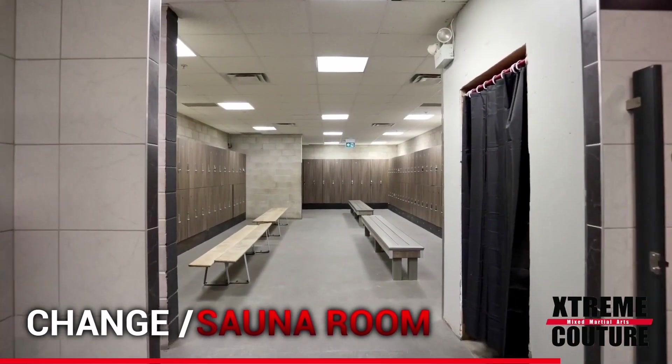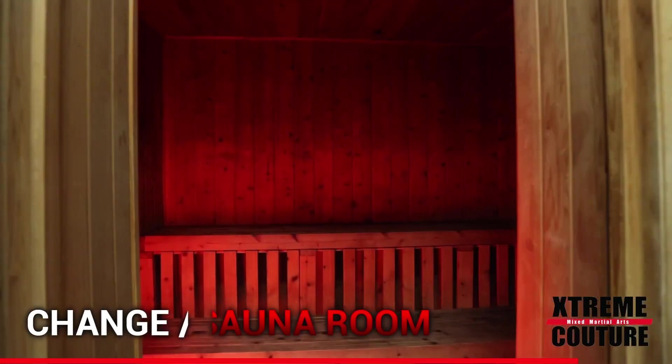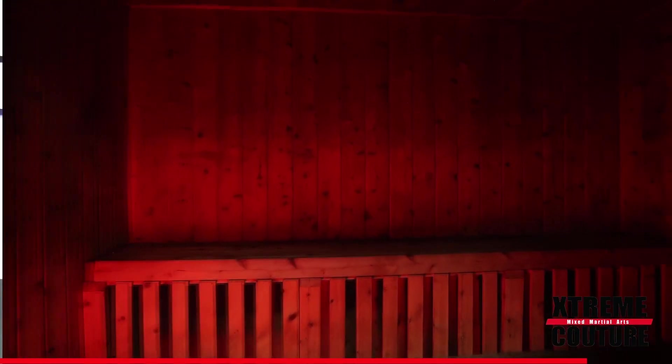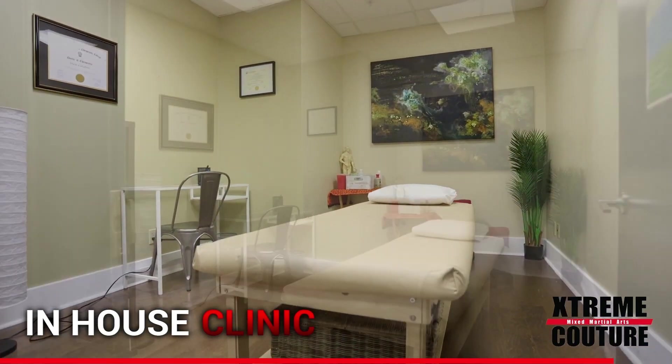For all of your workouts and classes, you can also stash your stuff or escape to our recently updated change rooms for a shower and sauna. We also have a one-stop shop clinic here for all of your aches and pains. Physiotherapy, chiropractics, massage therapy, acupuncture, kinesiology, and osteopathy are just some of the services we offer here at the Xtreme Couture Clinic.